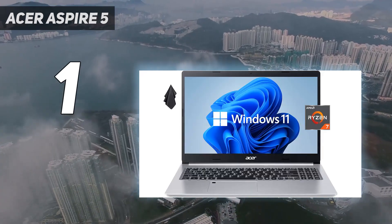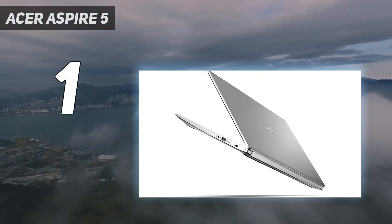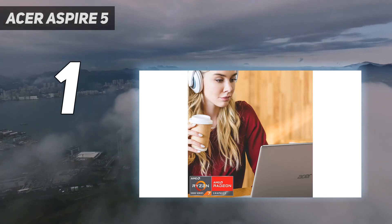If you're a student who isn't looking for the highest-end specs and you need to come in under a budget, but still need your laptop to last you through the day and perform well, the Acer Aspire 5 definitely has you covered.